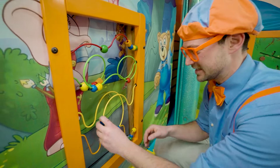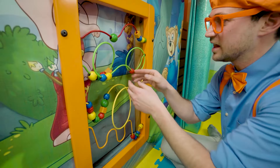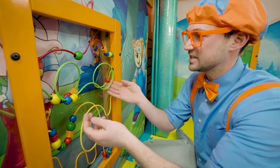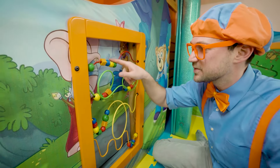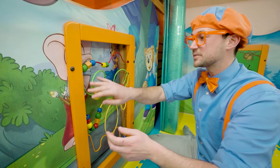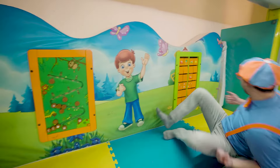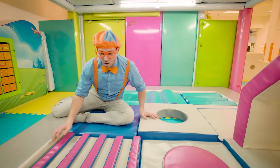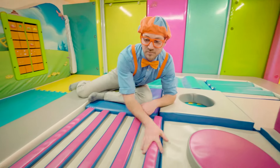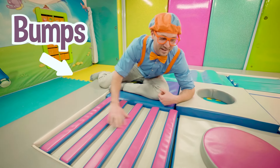Have you ever played with one of these? They're really fun. They're kind of challenging because you have to push these things in circles, or humps, or loop-de-loops! You see this? There's a lot of bumps right here — it's really bumpy.